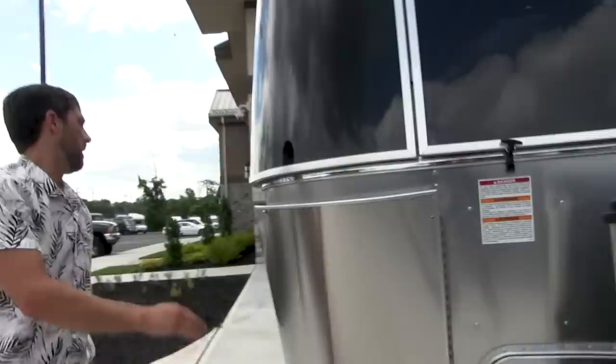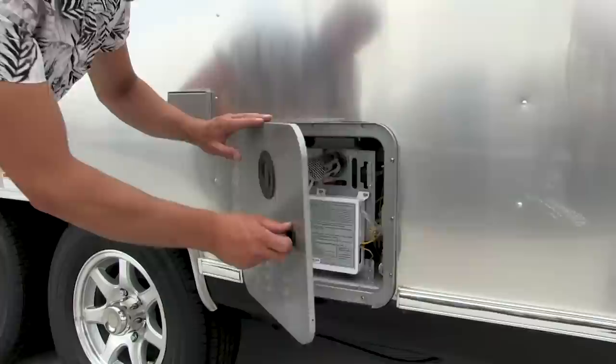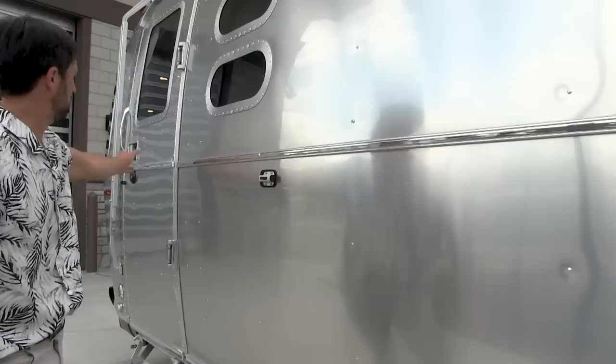On this side we have the bedroom window and the Girard water heater — just make sure there are no insects, leaves, or debris in here, and make sure to press the relief valve and clear it. There's an outside GFCI protected electrical outlet, cooktop ventilation with latches you have to open to vent outside, an LED porch light, and a clip to keep the entry door open and prevent it from swinging around on a windy day.